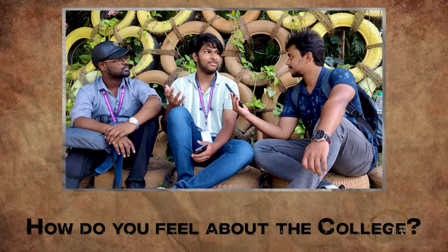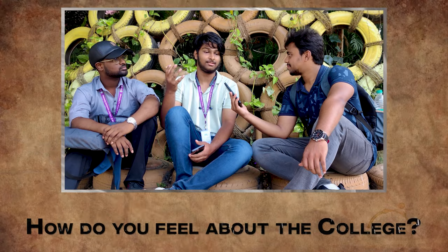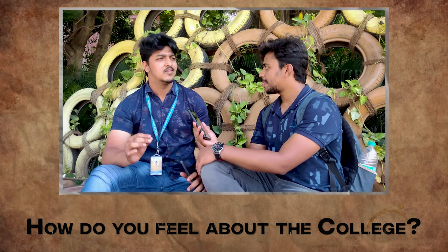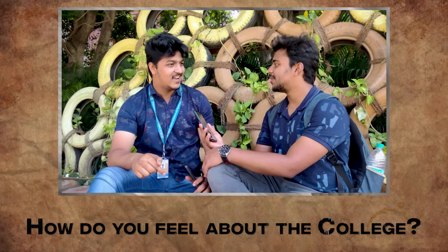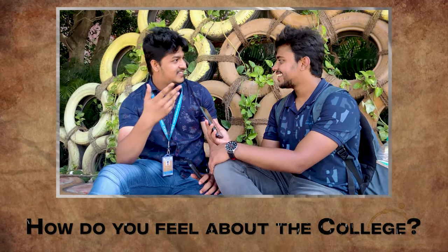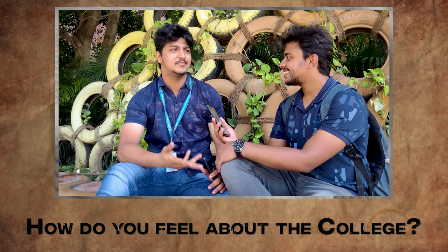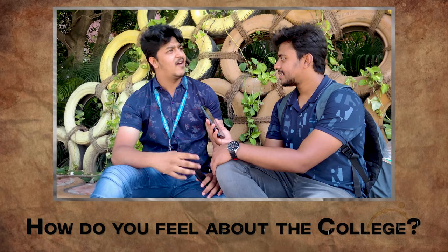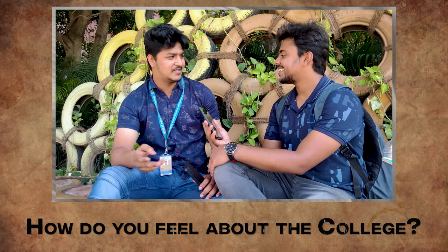There's a lot of stuff inside — activities, recreation clubs, academics, sports. Campus life is amazing. This is my fourth year and four years are gone. I completed it just like that. I couldn't expect four years to be completed all of a sudden. I'm going to miss my college life after four to six months.